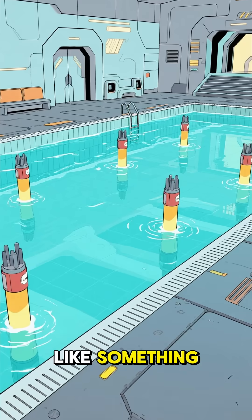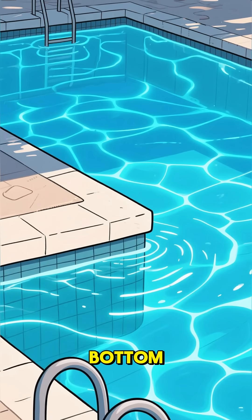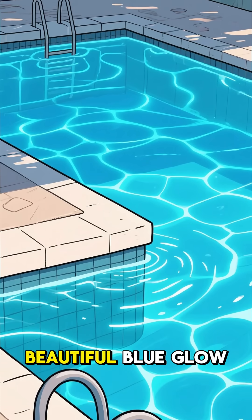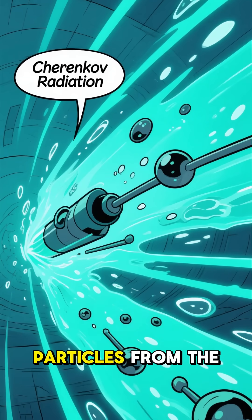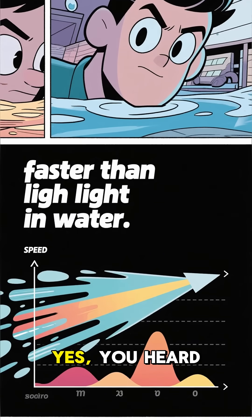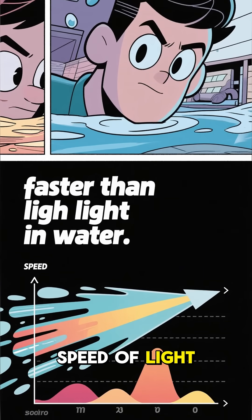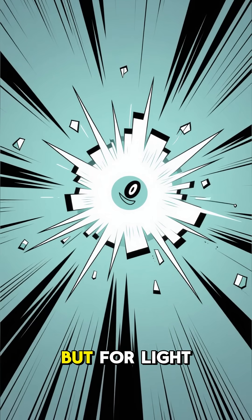Spent nuclear fuel pools look like something out of a sci-fi movie. They're these massive, deep pools of water, and at the bottom you can see this eerie, beautiful blue glow. That glow is called Cherenkov radiation. It happens when particles from the radioactive fuel travel through the water faster than light can — yes, faster than the speed of light in water. It's like a tiny, harmless sonic boom, but for light.